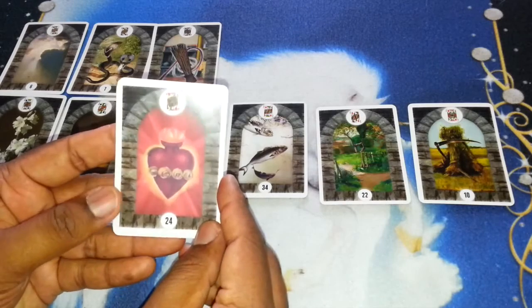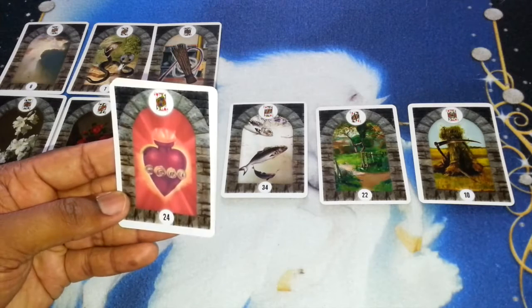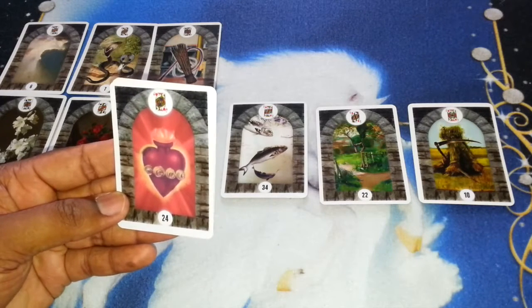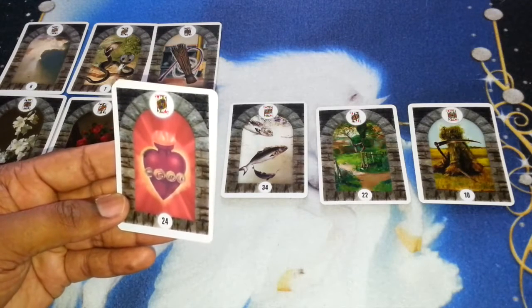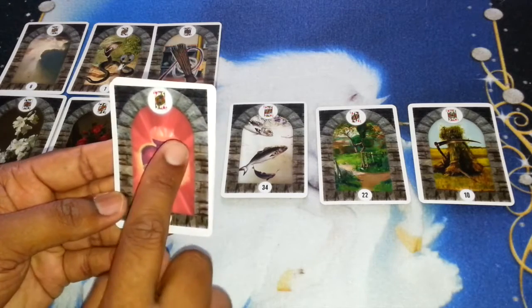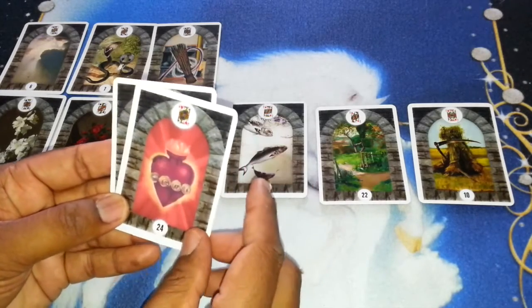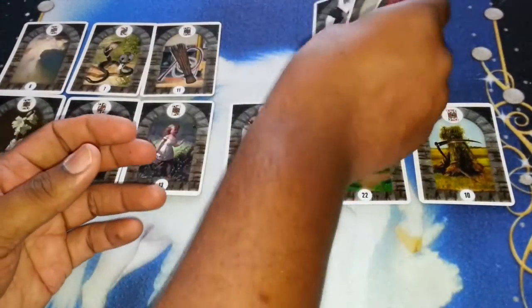The heart — I call it the fiancé card. Because the jack of hearts, when I was doing and still do readings with the playing cards, I will see the jack of hearts as someone who is going to propose to you. This is the true soulmate, someone who is very loving and caring, who really wants you to be the queen of his heart. No wonder the heart Lenormand card is attributed to the jack of hearts. So this is the first family.